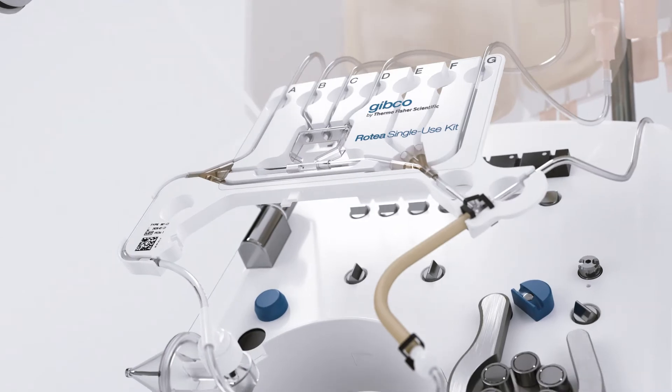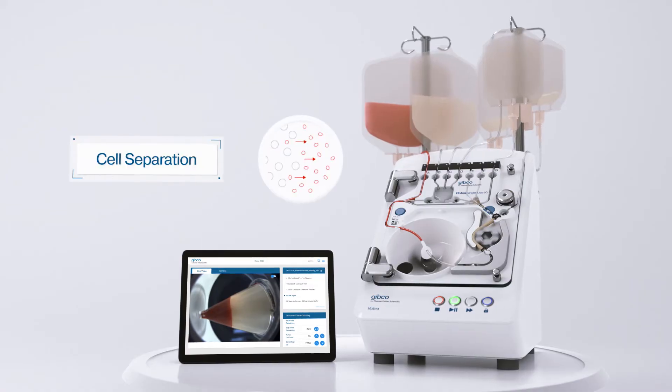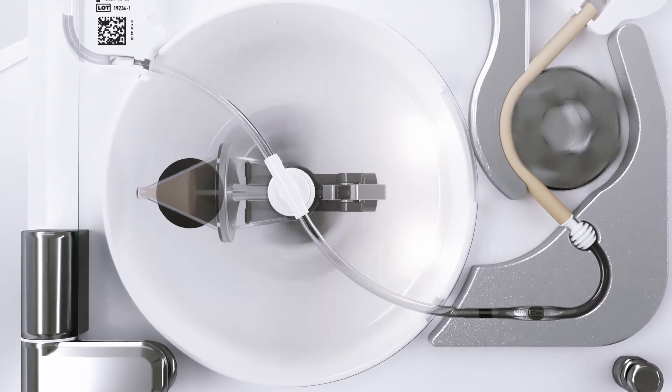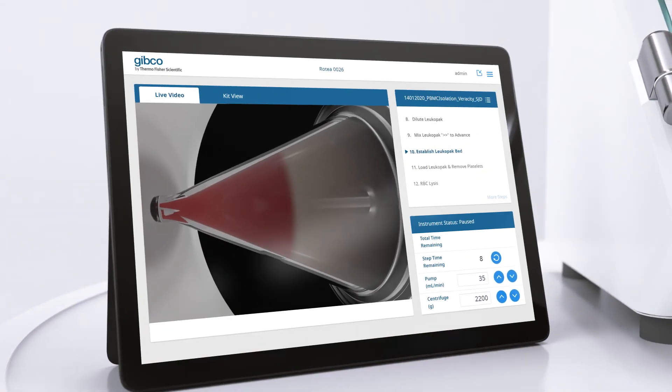A sterile universal single-use kit and user programmable software allow you to use this system across an array of cell processing steps and cell types. And Gibco Cellcam Video Technology helps you optimize your protocols by providing real-time visualization of your cells.